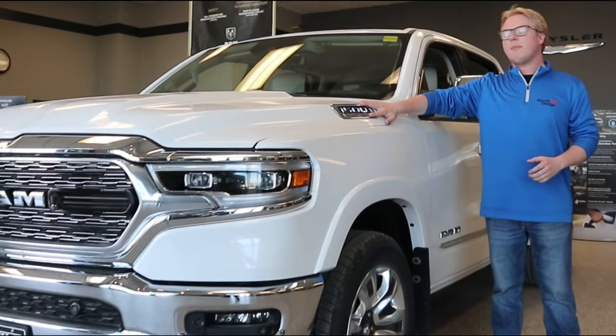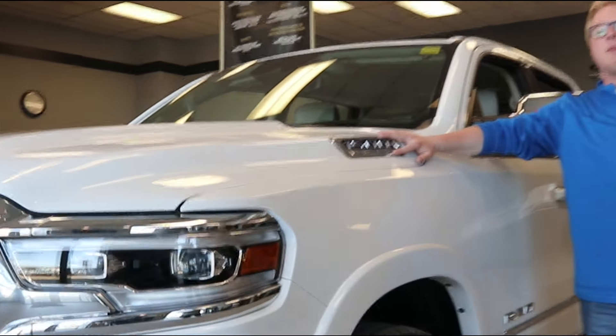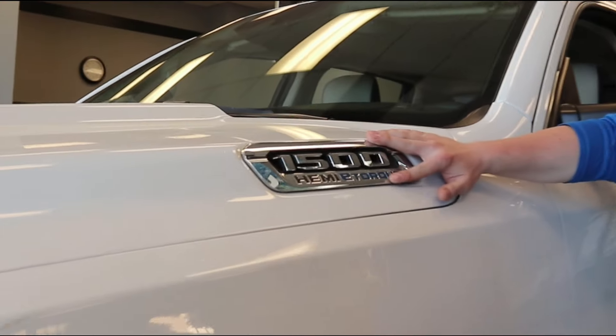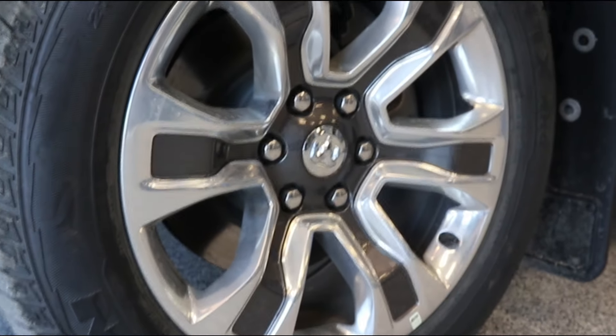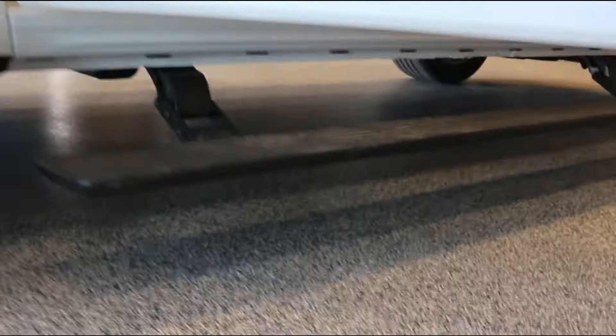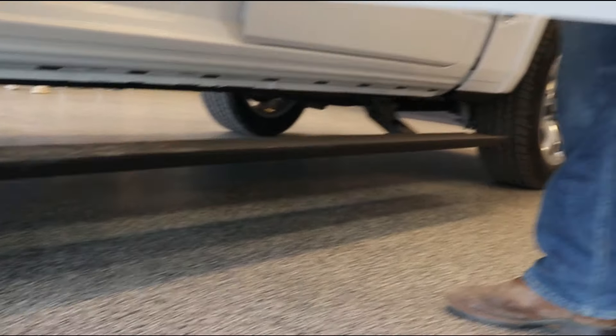This one does have the chrome badging on the hood which highlights that Hemi e-torque, which adds 140 pounds of torque to the motor. We've got chrome wheels. They do come standard with power deployable running boards right from the factory — much easier to get in and out of. Comes down farther and out farther than a traditional running board.